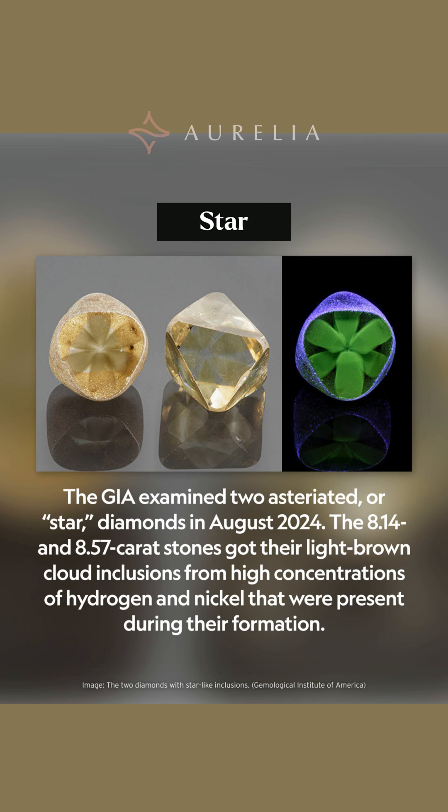Now for something even stranger: two rough diamonds with a visible star pattern. The GIA calls these asteriated diamonds. This six-pointed star forms from cloud inclusions inside the stone, caused by high concentrations of hydrogen and nickel present during the diamond's formation. These eight-carat stones show the true magic of natural geology.